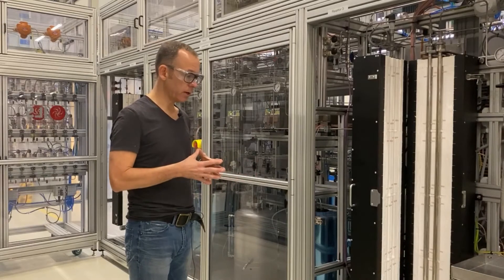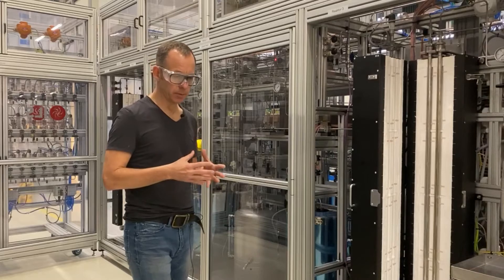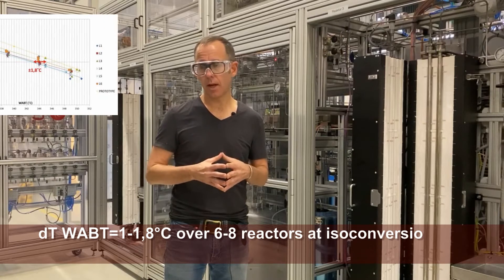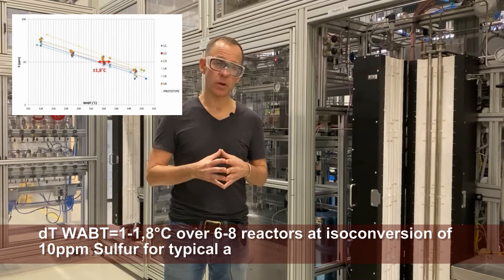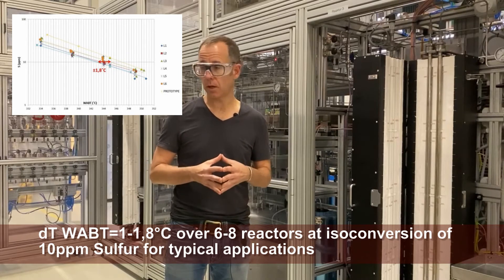Clients like Porcel and Repsol have done back-to-back comparisons with these units and they typically get weight average bed temperature deviations of roughly one degree at isoconversion levels of 10 ppm sulfur, which is really quite challenging but easy to meet here.